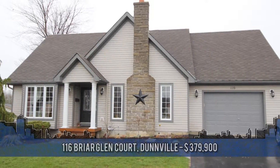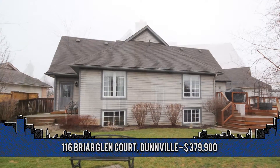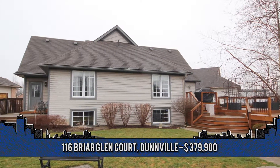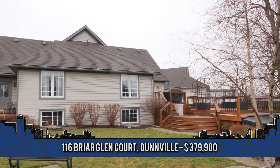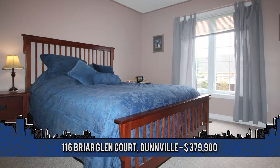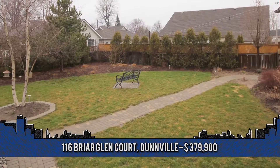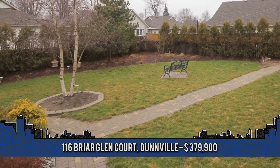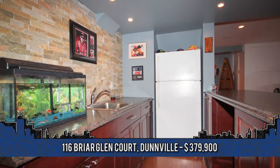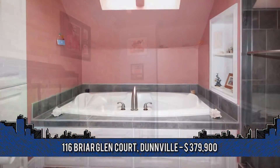This 2003 custom build by Silverthorne Homes offers designer decor throughout. Welcome to 116 Briar Glen Court in Dunville, featuring 4 plus 1 bedrooms and 3 baths. Situated on a great court lot, this home includes a huge yard 174 foot deep by 122 foot wide and over 3,000 square feet of professionally finished living space.